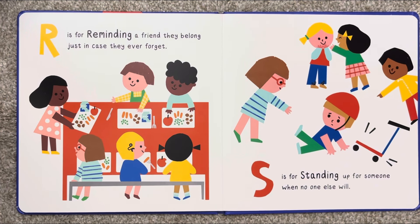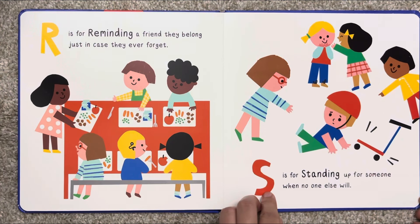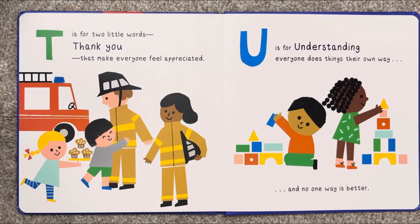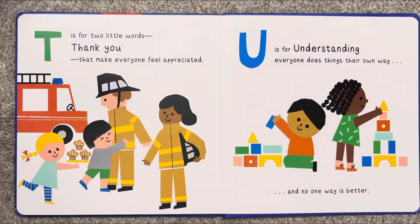S is for standing up for someone when no one else will. T is for two little words — thank you — that make everyone feel appreciated.